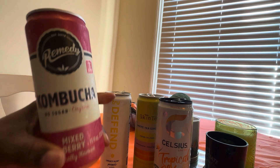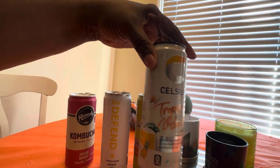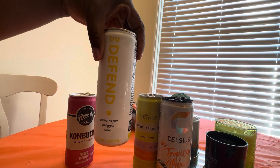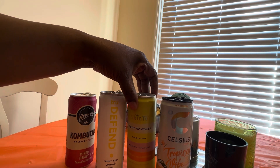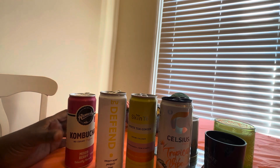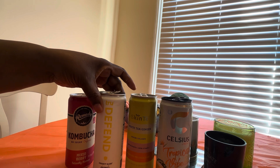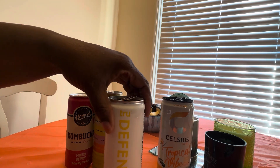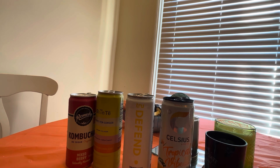If I had to buy any of these again, number one would be my Celsius — I'll always grab that. Number two would be True Defend. From my table and my taste buds to your ears, there you have it. If you've tried the skin tea or the kombucha, maybe they have different flavors I can try. I'll try some other products and different flavors too. Let's keep going through the vlog.